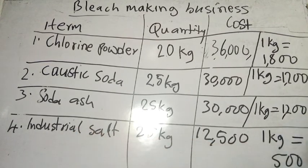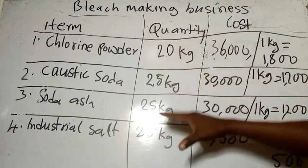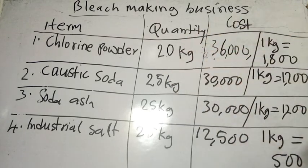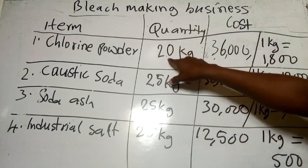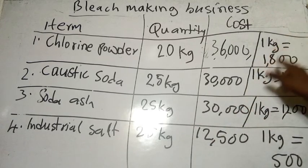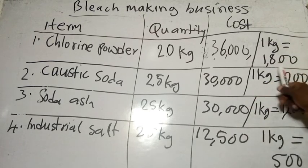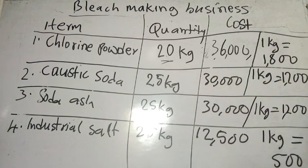Soda ash: 25 kg is also 30,000 naira, so one kg is 1,200 naira. Industrial salt: 25 kg is 12,500 naira, so one kg costs 500 naira. The reason I'm breaking it down to one kg is that you can buy these chemicals in small quantities. If you buy in large quantities like 20–25 kg bags, you have more profit because the unit price is lower. But if you don't have the capital, you can start with one kg.